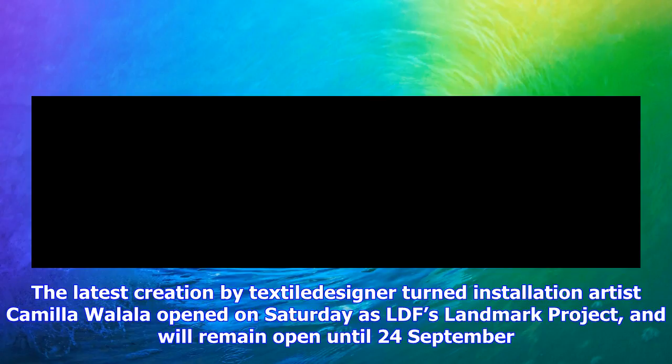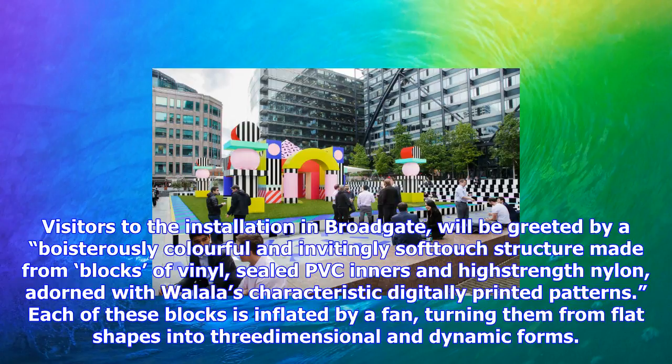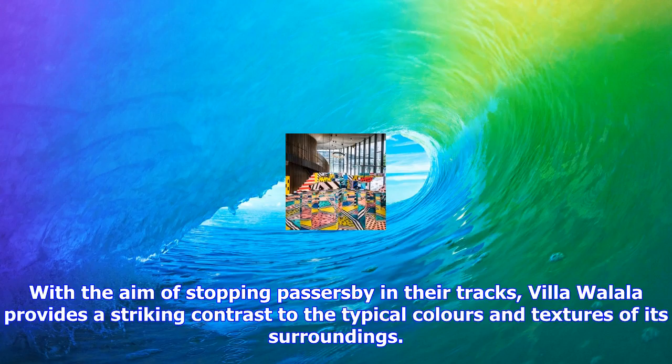The structure is made from blocks of vinyl, sealed PVC inners and high-strength nylon adorned with Wallala's characteristic digitally-printed patterns. Each of these blocks is inflated by a fan, turning them from flat shapes into three-dimensional and dynamic forms, with the aim of stopping passers-by in their tracks.